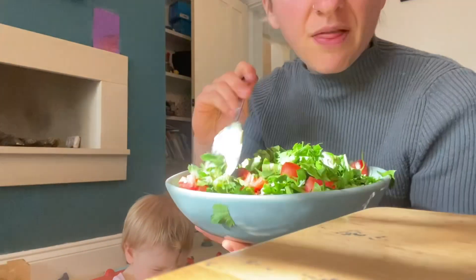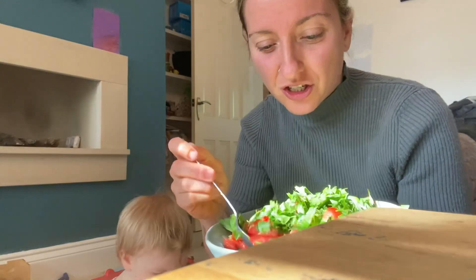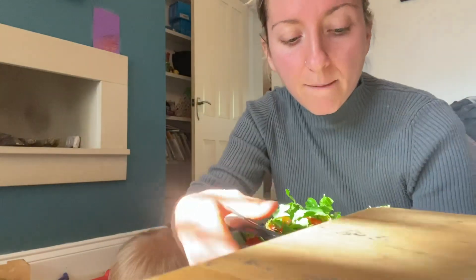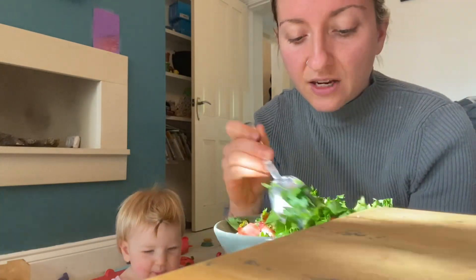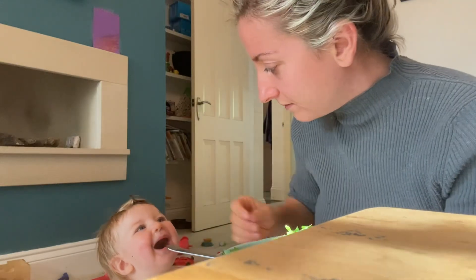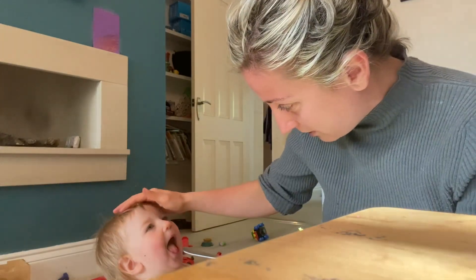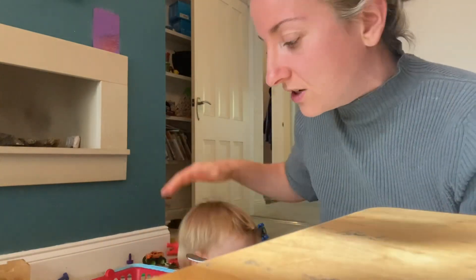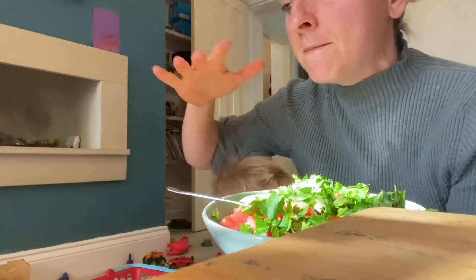This salad is absolutely delicious. I love parsley and tomatoes, and the tahini really makes it work. I don't use healthy fats all the time, but I love tahini in this salad — it's really yum, though obviously I use it sparingly. If you're eating stuff like this, give some to your babies — Romy is loving the parsley-tomato combination and she's dying for some more.